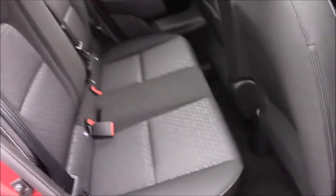Moving into the rear of the vehicle, we have a cloth interior that runs right the way to the front of the vehicle. We have three-point seat belts and three headrests, which all come with ISOFIX. You'll also find some additional storage in the back of the front passenger seat and plenty of leg room.